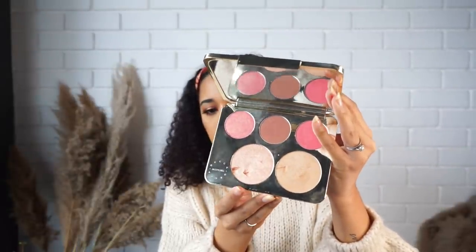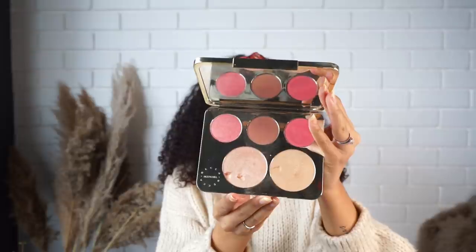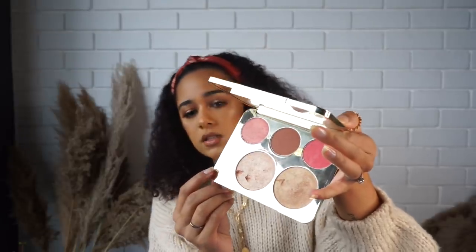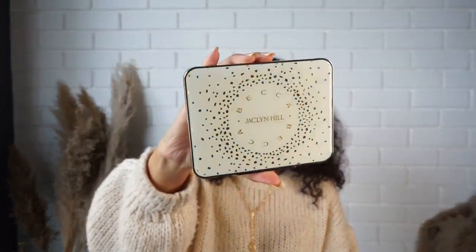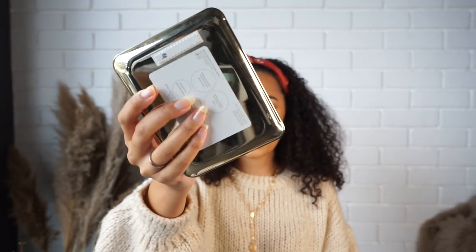Then I got the BECCA x Jaclyn Hill face palette collection. It's got three different blushes and two different highlighters. I accidentally dug my nail into it yesterday — I was so upset! The blush I've been using is a combination of two shades, and it's absolutely stunning. The highlighter I have on today is a mix of two shades as well. The packaging is a hard case with beautiful gold detailing — super good quality.